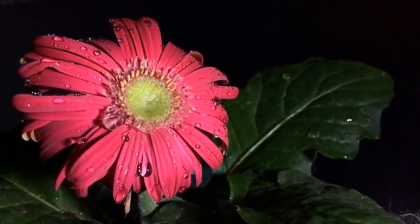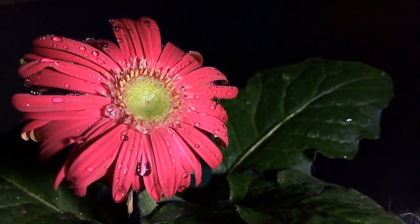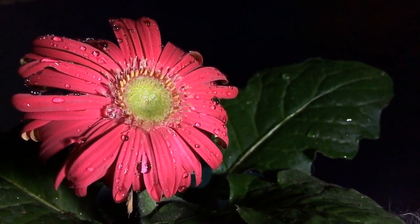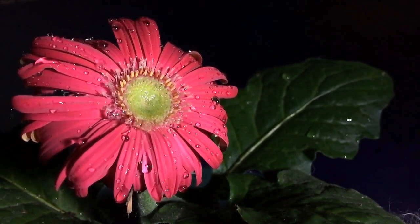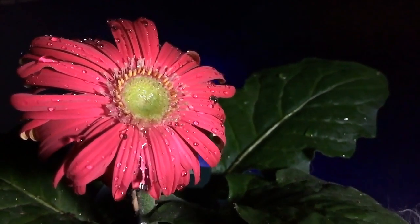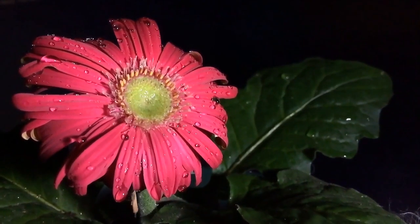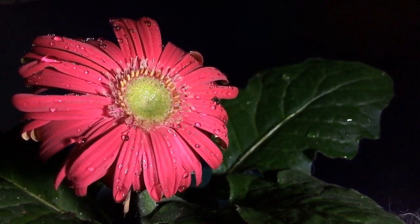First on our list is gerbera — bright and colorful daisy-like flowers. It is important to note that gerberas are somewhat challenging to grow from seeds compared to other methods like division or nursery-bought plants. You can try sowing seeds in November in well-draining soil, but keep in mind that gerberas grown from seeds may not always resemble the parent plant, as they can have variations if you are looking for a specific color or characteristics.